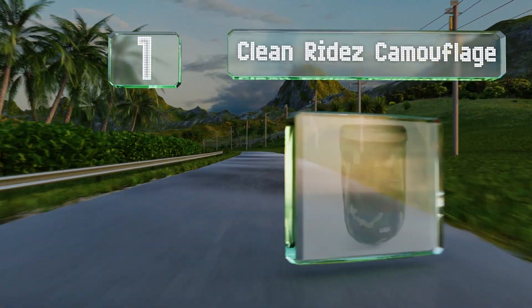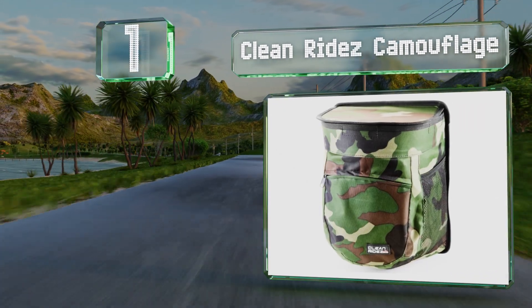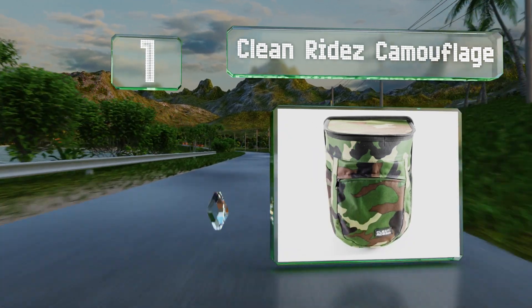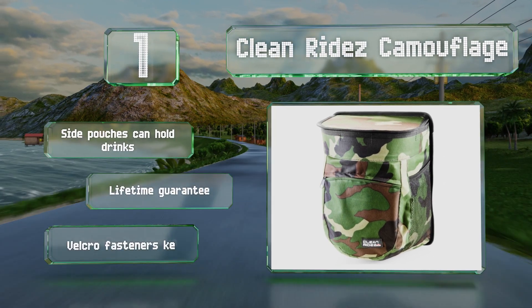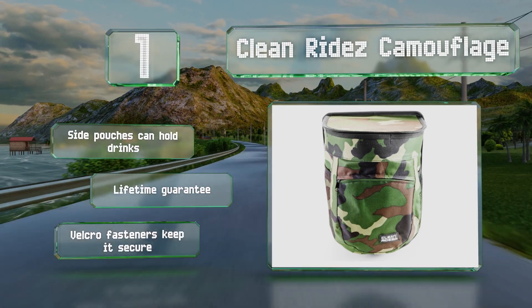Taking the top spot on our list, the Clean Rides Camouflage looks like a small backpack and is equipped with a leak-proof liner that's removable and easy to wash. It can also be used as a handy cooler or for extra storage space if needed. Its side pouches can hold drinks, velcro fasteners keep it secure, and it's backed by a lifetime guarantee.